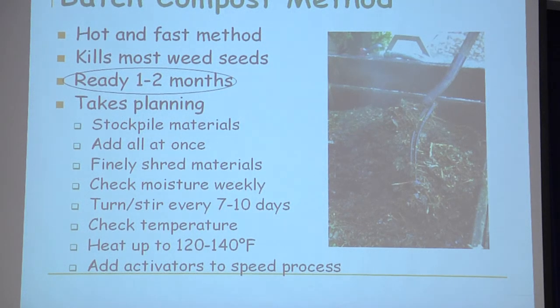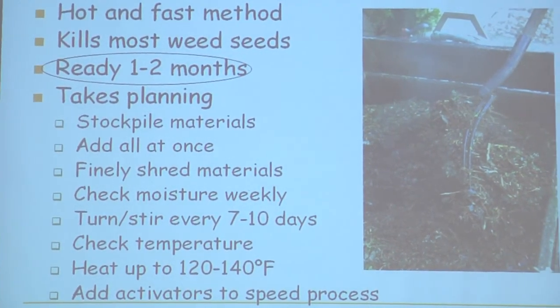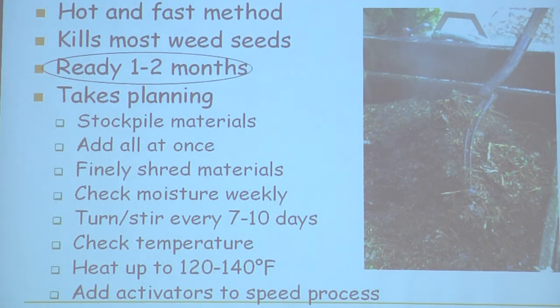There are two main methods: the batch method — the fast, hot method — where compost can be ready in one to two months. Think of the tortoise and the hare; the batch method is the hare. But with the batch method, you have to have a lot of planning because you need all of your materials stockpiled — all the carbon-nitrogen ratios ready — because you're going to complete that compost bin all at one time, and it's going to finish all at one time.